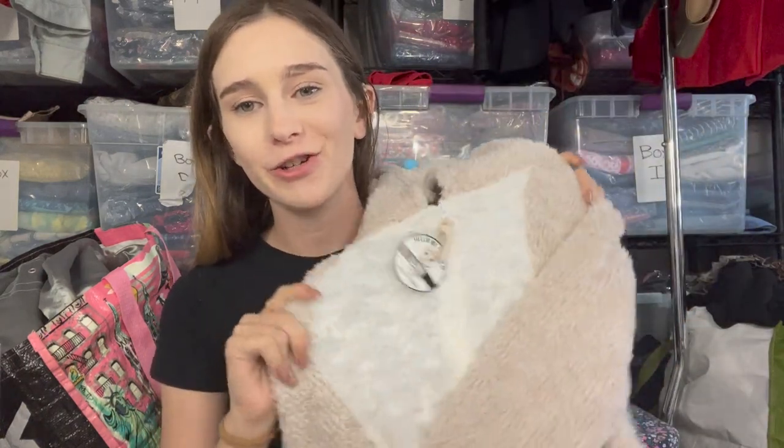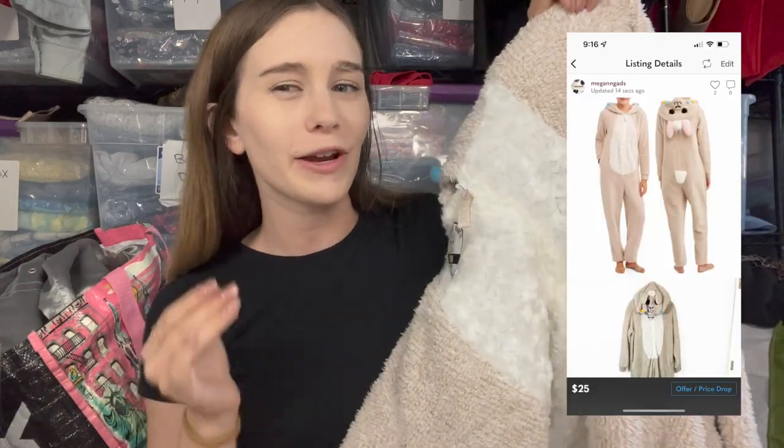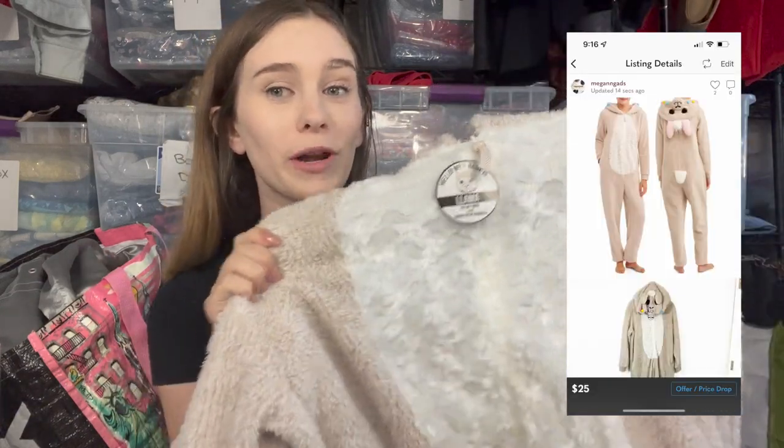Next is a weird item — a llama onesie by Secret Treaders, sold at Walmart, but it's new with tags and plus size 3X. It had a decent sell-through rate and sells for a decent price considering it's a Walmart brand, so I priced it at $25.